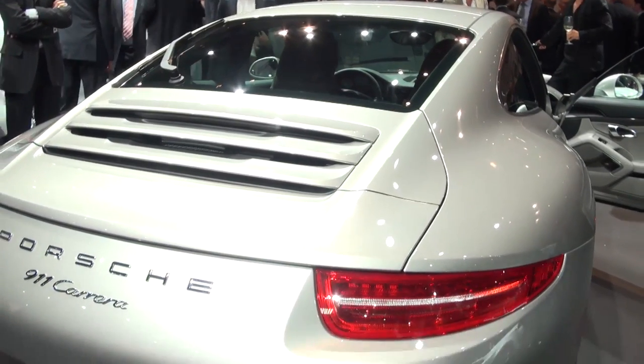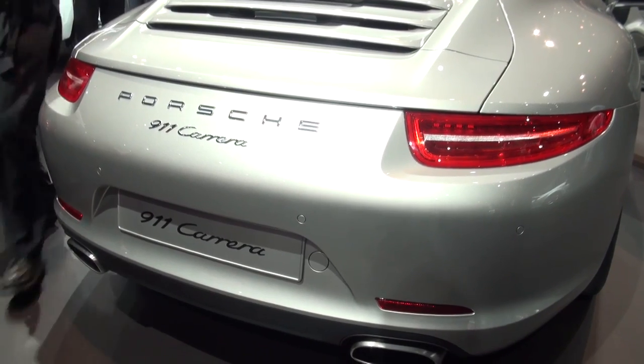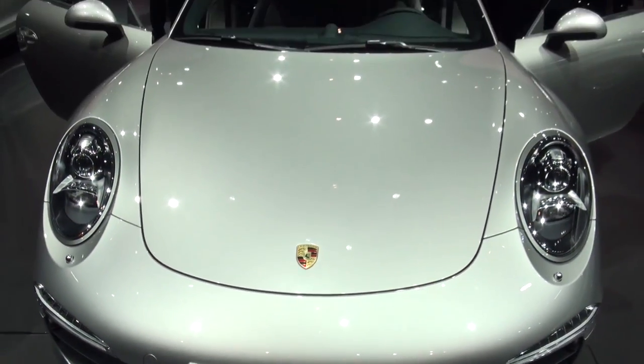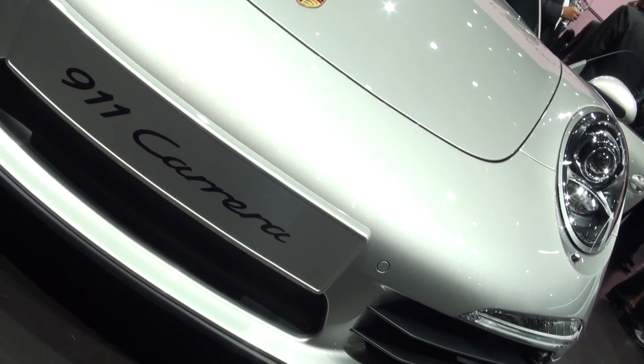However, the 911 has always been more about driving than showing off like some of the Lamborghinis and Bugattis we've also seen here at this Volkswagen showcase tonight, and it's what's under the lightweight aluminium and steel skin that really counts.